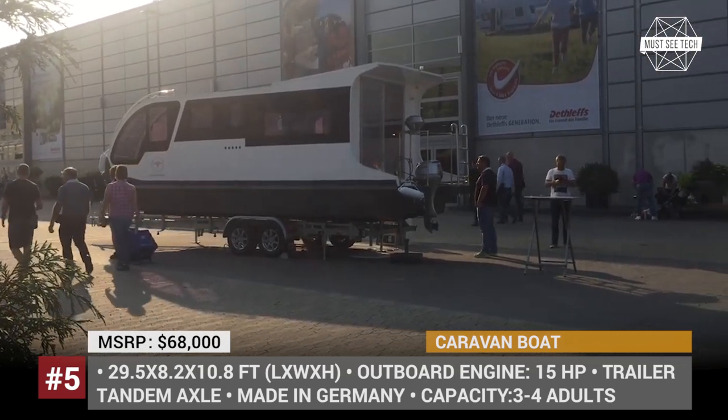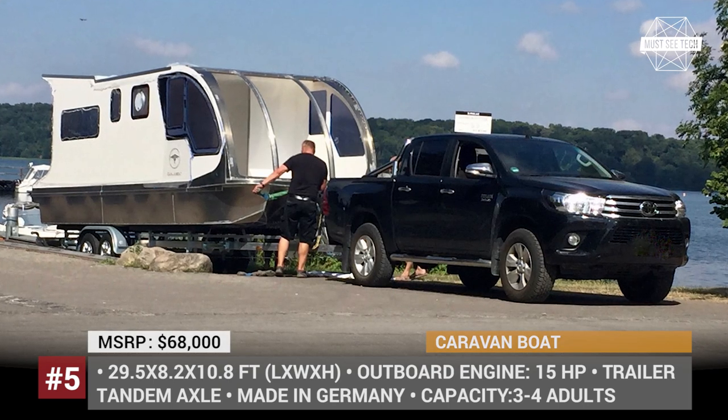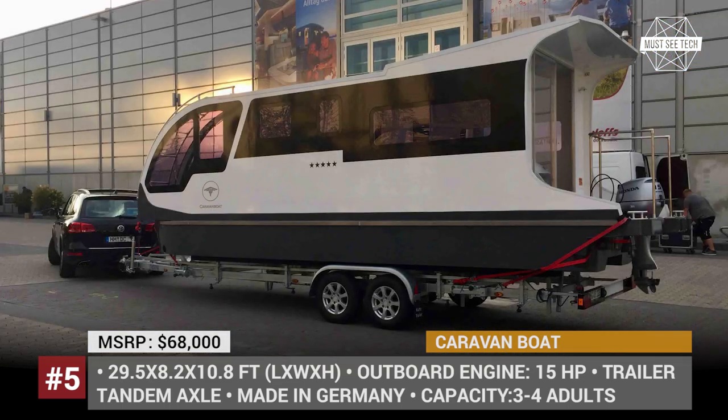Caravan Boat: The Germany-based company Caravan Boat builds recreational vehicles that are not humble in specifications. Their most prominent project so far is Departure One — a 30 feet long caravan trailer with flotation capabilities, insured by a seawater-resistant aluminum hull and a 15–50 hp outboard engine.